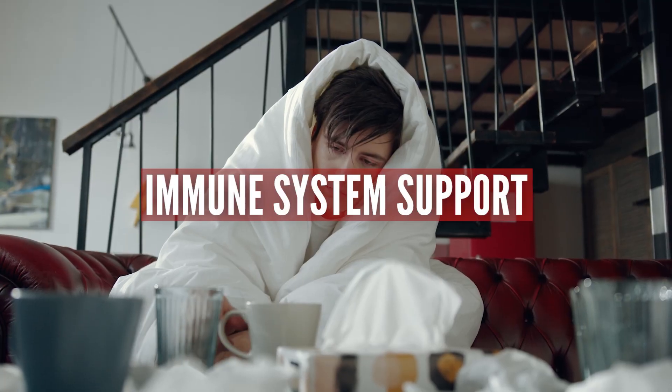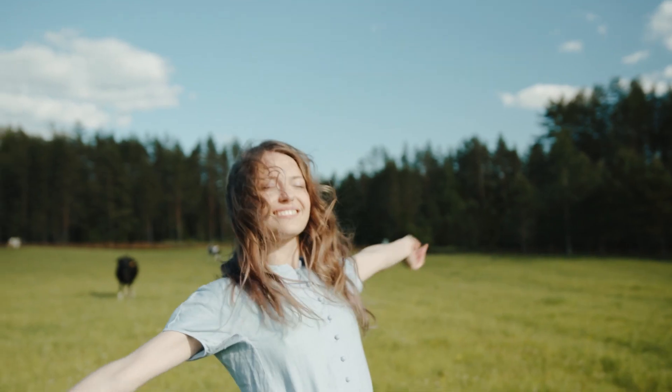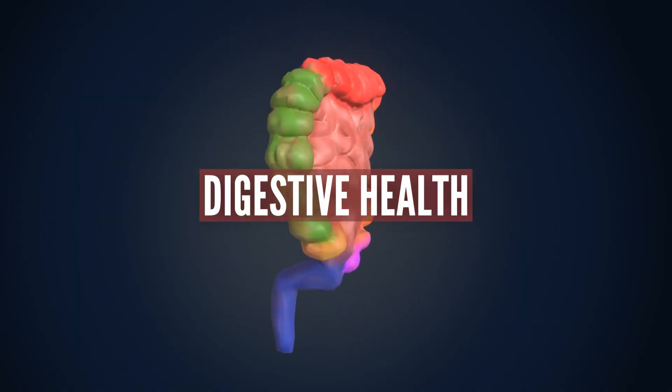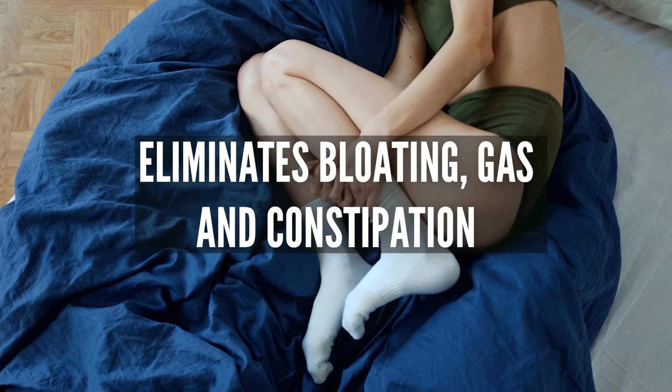Immune system support: Wild garlic contains high levels of vitamin C and other antioxidants which help to support the immune system and protect against harmful free radicals. Digestive health: Wild garlic may help to improve digestion and eliminate symptoms such as bloating, gas, and constipation.